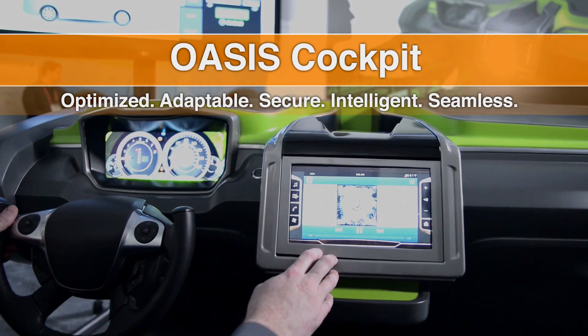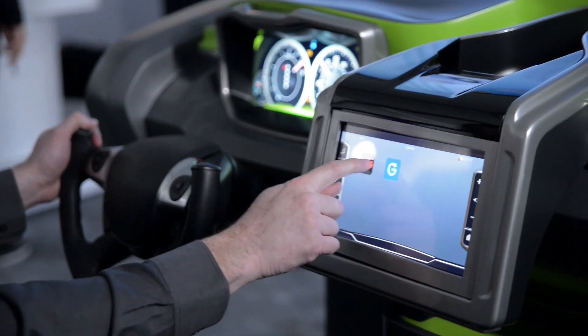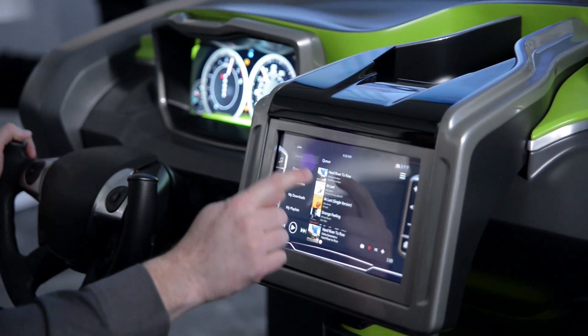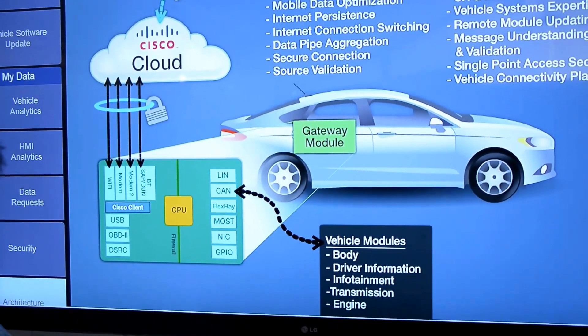As more and more technology starts to come into the vehicle, consumers are really looking at having the same experience they would have with their phone, computers, or other electronics at home, and bringing that into the vehicle. So when you get into your vehicle and you have a profile set up on your phone or a website, you just log in and it's there. You can bring that experience with you to a different place. They're starting to expect that same level of seamless integration into the vehicle as well.